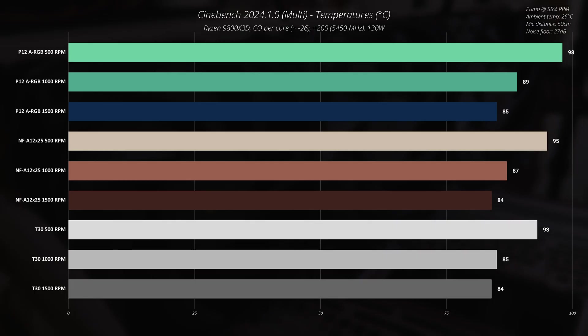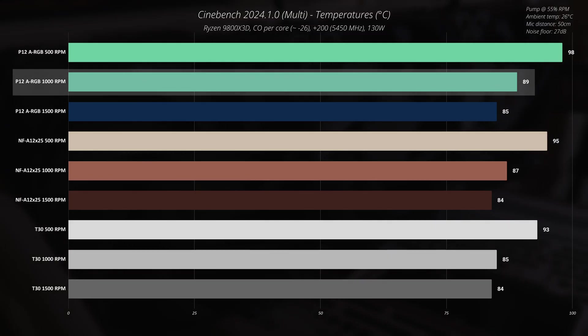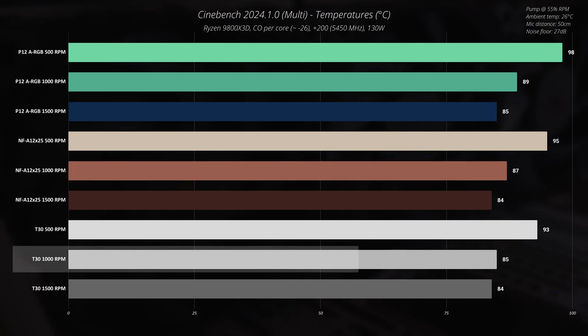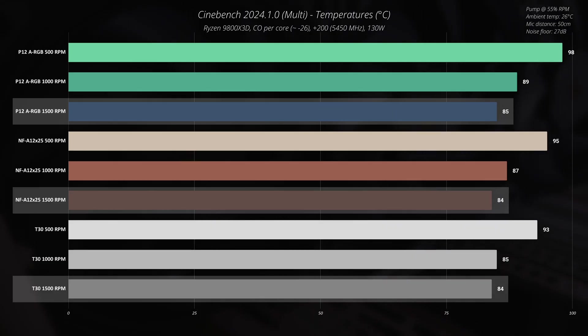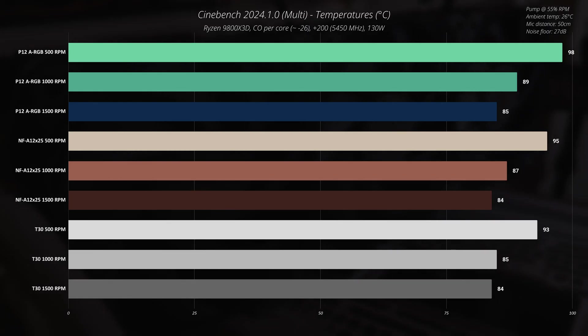At 1000 RPM, the difference between the fans becomes very narrow. The Arctic P12 ARGB sits at about 89°C, Noctua NF-A12x25 at 87°C — two degrees less — and Phanteks T30 also two degrees less than the P12, at 85°C. At 1500 RPM all fans are quite loud, and the cooling difference is only a single degree Celsius, basically within the margin of error. The sweet spot for all three fans is somewhere between 1000 and 1500 RPM.